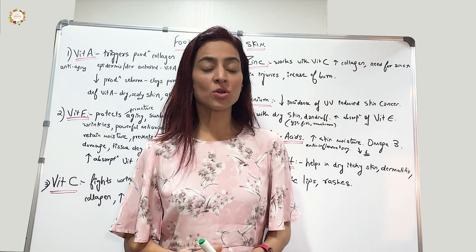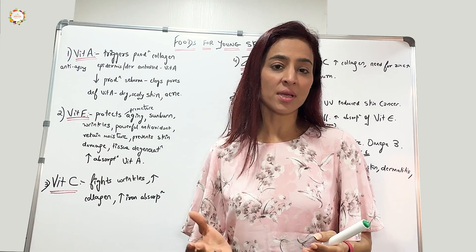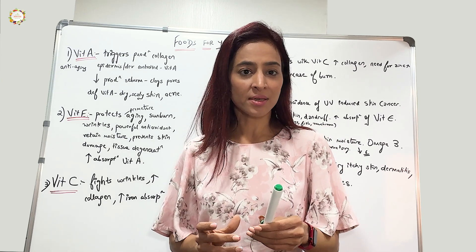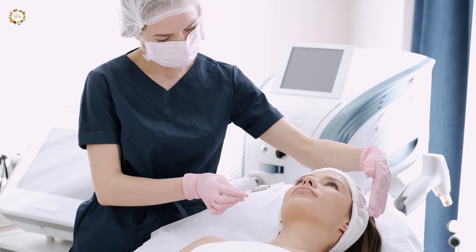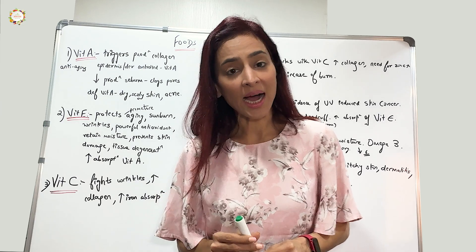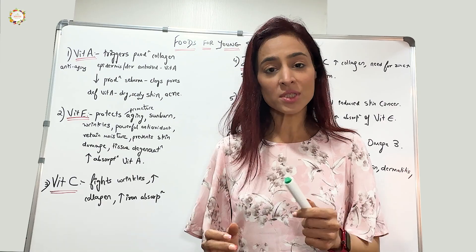Hello everyone, today I'm going to talk about foods that are going to make us look younger — foods that are great for our skin. We've always heard the saying 'you are what you eat.' It means whatever food you are eating is going to reflect on your skin and your health. A lot of people would say they'd rather go to a dermatologist and get skin treatments done or use some creams to look younger. Personally, I'm not against this, but your foundation has to be very strong.